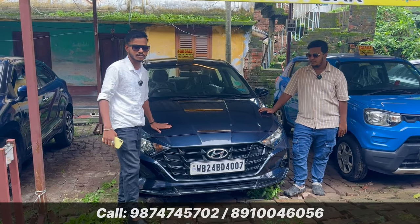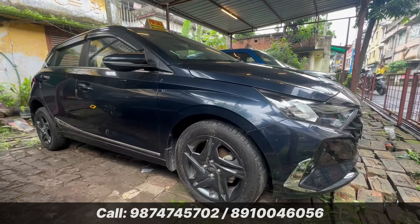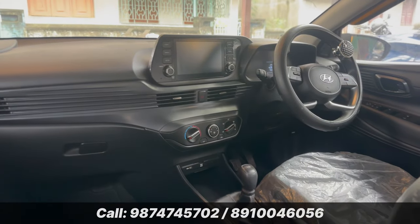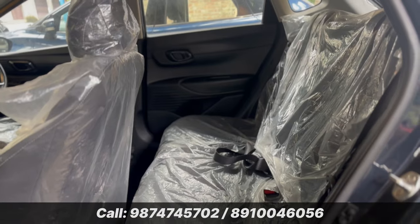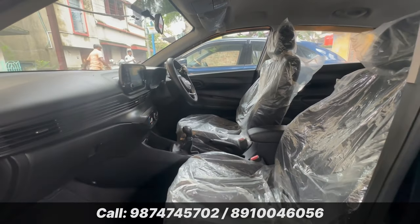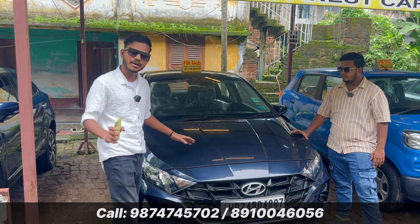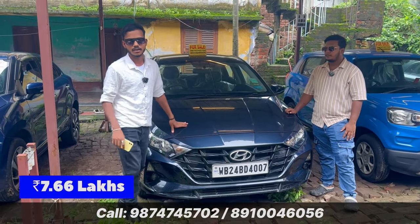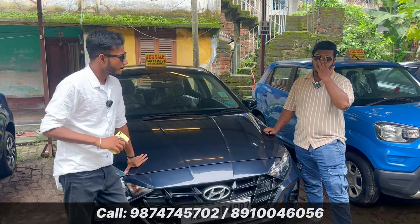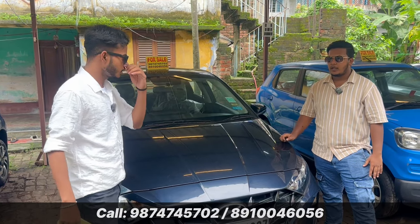This is the i20. You can see the new shape — it's a sports variant, a 2022 car. The plastic is intact at the back of the seat. It's a sports variant with Tuscany music system, steering-mounted controls, ABS, and all features available in the sports model. It's only 3,000 km — basically a 100% unused car. The price of this car is ₹7,66,000. i20 sports variant, only 3,000 km.